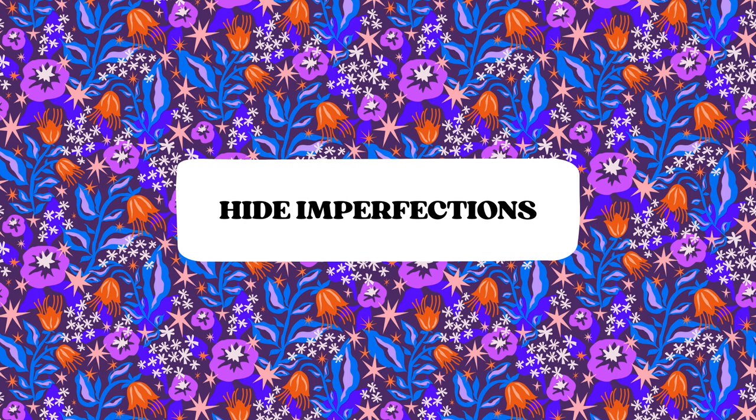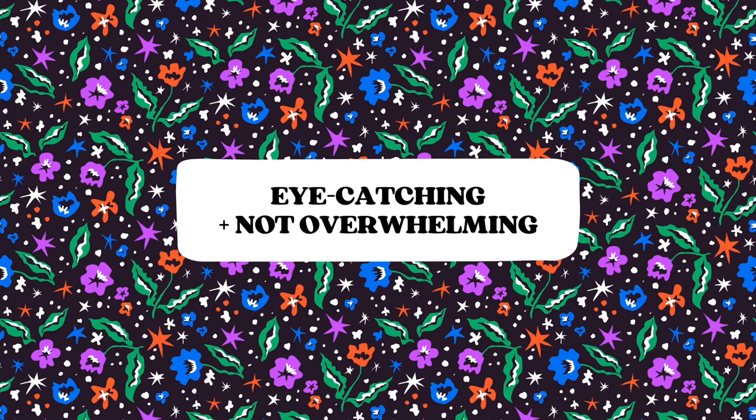Ditzy patterns are your best ally if you need to hide any imperfections. Their busy nature helps to distract the eye and minimize the visibility of flaws. They are incredibly practical because they can really help you hide your repeat very efficiently. And finally, they are eye-catching but not overwhelming — they have a captivating quality without overwhelming the viewer. Their small-scale and scattered arrangement allow them to be visually interesting without dominating the entire design or outfit.